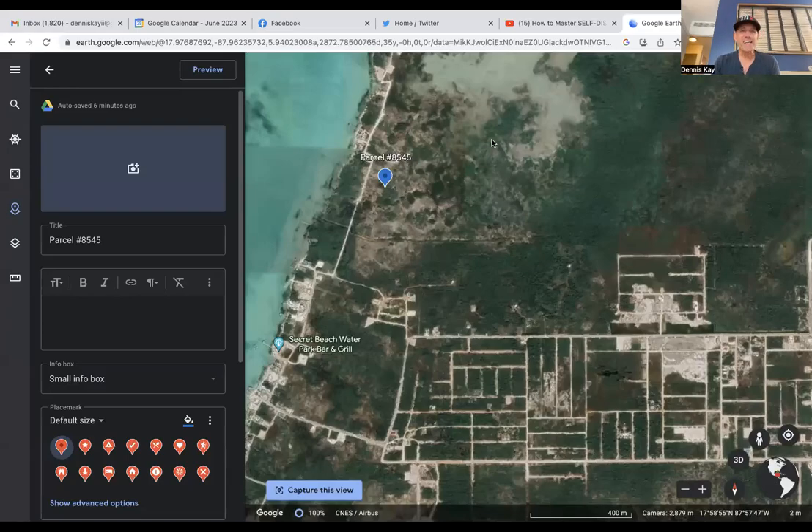Hey everyone, Dennis K here with Belize Islands Real Estate. Hope you all are doing well today and enjoying life to the fullest wherever you are in the world. This video is being released on May 25th, 2023, and this is the property of the week that I want to tell you about.